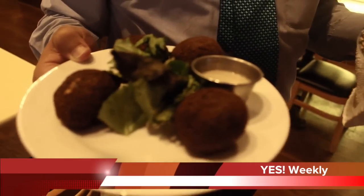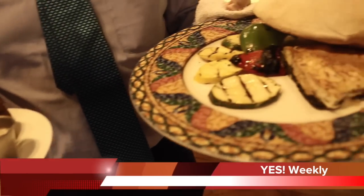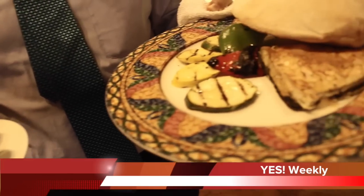This is Cleopatra's falafel — very Egyptian, very authentic. It's served with tahina and also with our pita bread. We make it in-house, fresh, just off the oven.